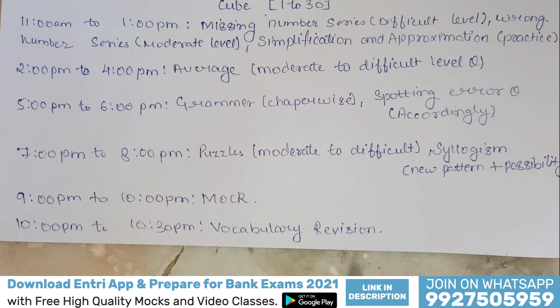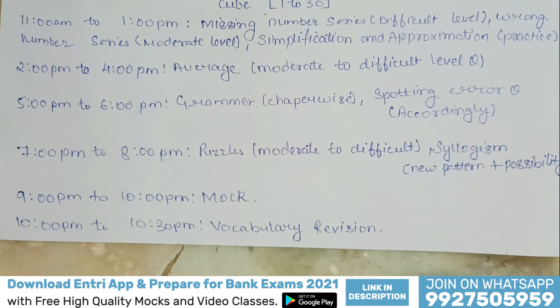This is all for today's video. If you follow this timetable, then you can crack your SBI Clerk Prelims examination very easily. Thank you and have a nice day.